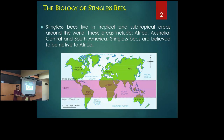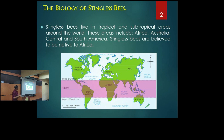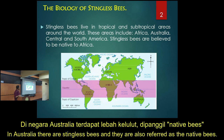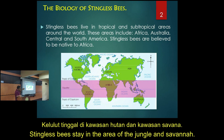So the biology of stingless bees — they are very abundant in tropical areas. Those are their preferred habitat and climate, in tropical and also some subtropical areas, including Nigeria. Nigeria has both tropical and subtropical zones. There are stingless bees there. Even in Australia they have stingless bees — they call them native bees — and some species can live through four seasons in Australia. Basically, you can find them abundantly in forest and savannah areas.